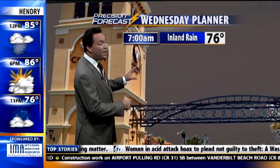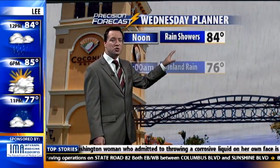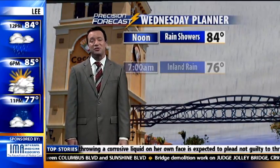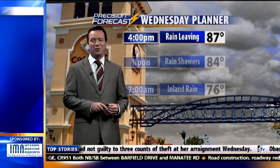Meanwhile, here in southwest Florida, we're just kind of on the fringes of that in urban areas. Some inland rain this morning, a little drizzle for the rest of us. At seven o'clock, 76 degrees, a cloudy sky. A few more rain showers at noon and then 84. But this afternoon by around four o'clock or so, we'll start to see a little sunshine — partly cloudy — and the rain will be leaving. 87 is your 4 p.m. temperature, and that's your Precision Forecast.